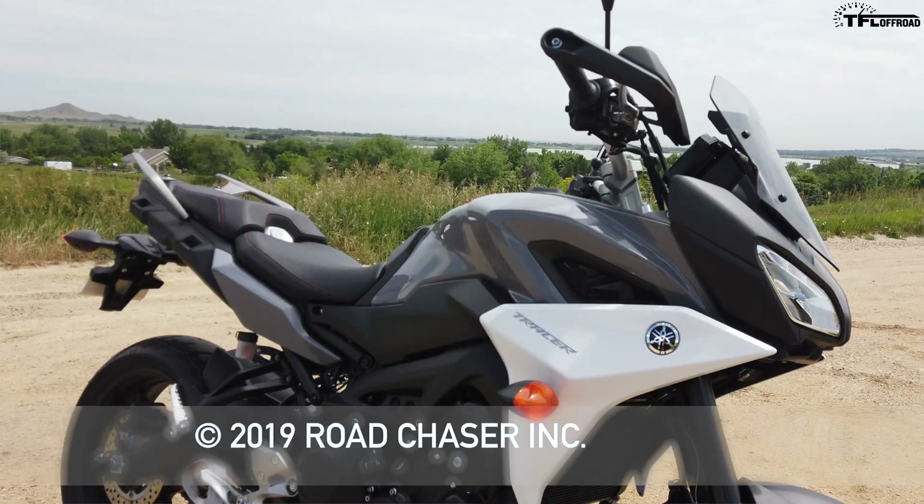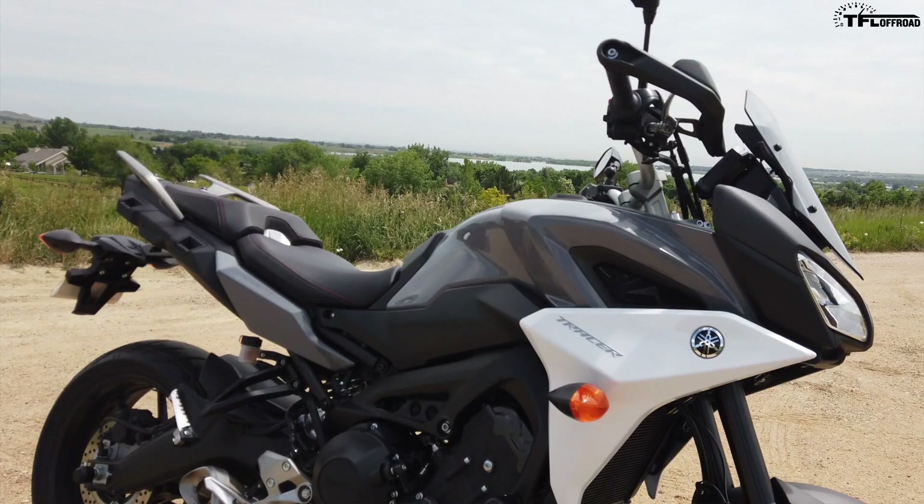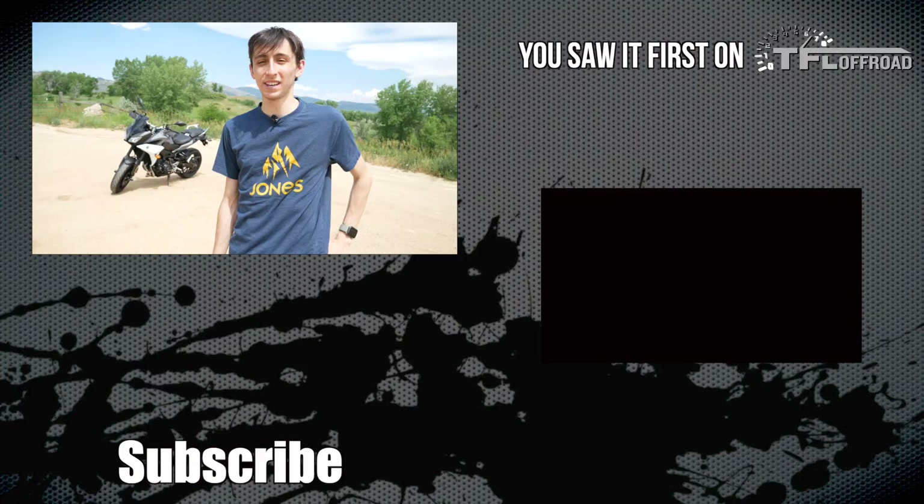As always, I'm Alex with TFL Off-Road. Don't forget to go back to tfloffroad.com for more news, views, and Tracer reviews.